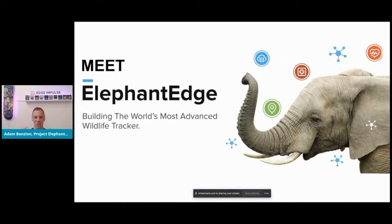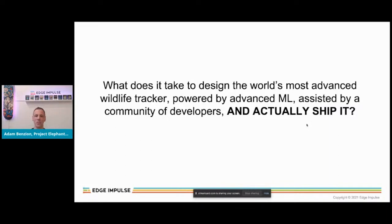What would it take to design the world's most advanced wildlife tracker powered by advanced machine learning, assisted by a community of developers building algorithms and dashboards almost like an app store, that could help park rangers understand what is going on with these elephants wherever they are? I learned through this project that you can learn so much about wildlife simply by creating translators for their behaviors, sounds, and movement — not just tracking where they are. With elephants, for example, elephants speak with their feet.